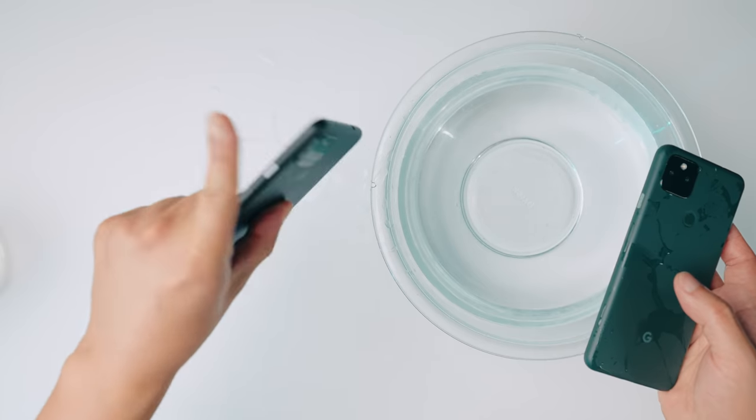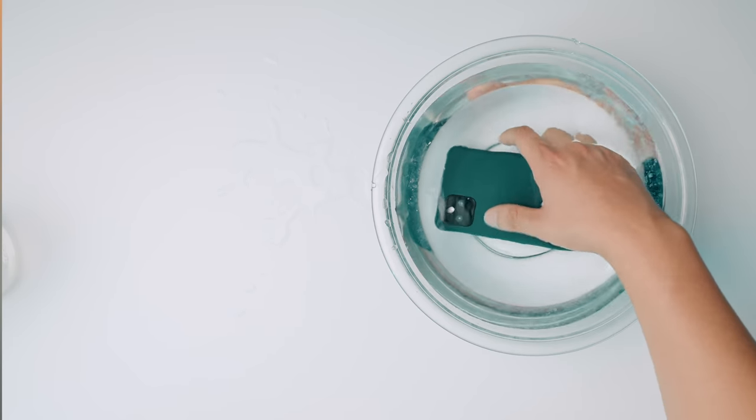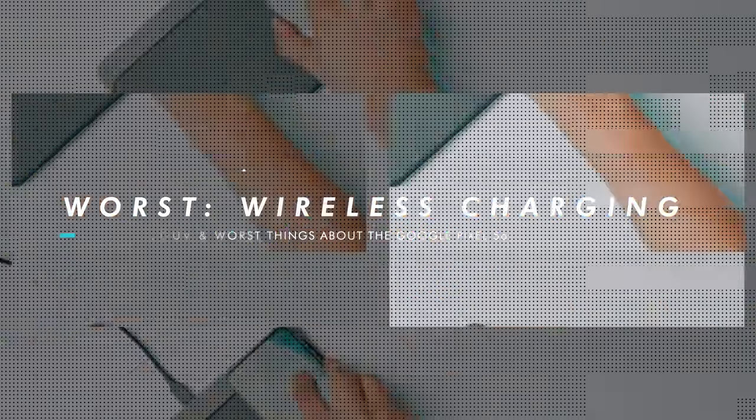Beyond just a metal build, Google has finally fixed the one thing that has always given me a reason to hesitate when suggesting a Google Pixel A series: water and dust resistance. With an IP67 dust and water resistance rating, we finally have a truly well-rounded phone that gets the main things right, and you can realistically use it for years at an affordable price. I now have zero hesitation suggesting the Pixel 5a, but that doesn't mean disclaimers don't remain.